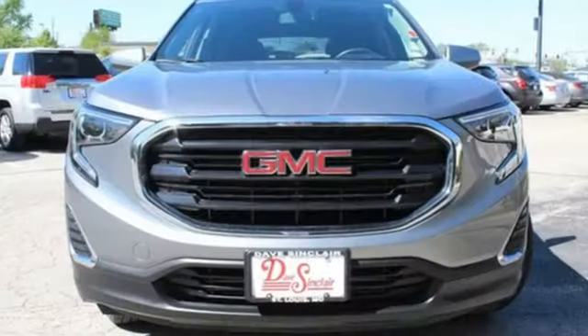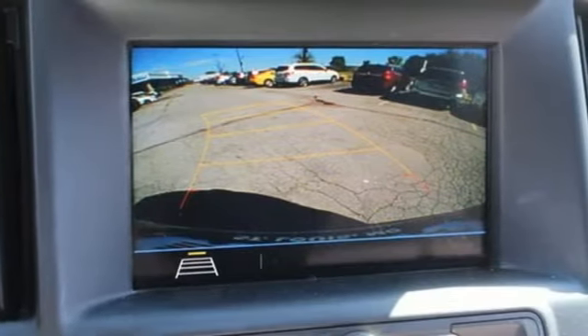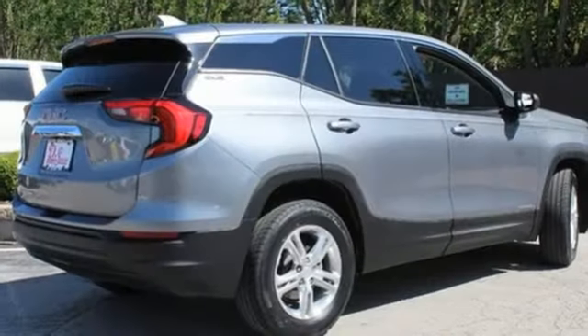The Car Connection reports: GM has carved out good space inside a tidy package and fitted the Terrain with very comfortable front bucket seats and a rear bench with enough support.